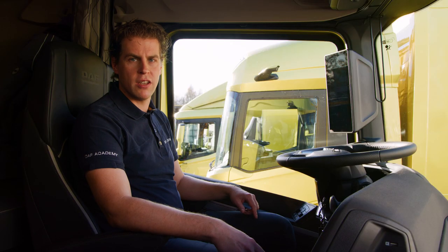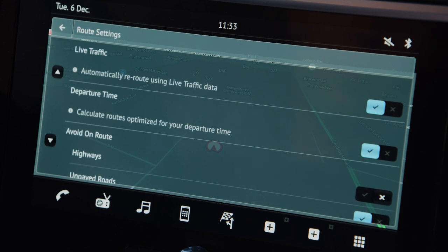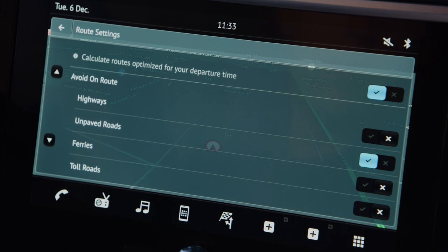When you go to the route settings, you can change settings regarding live traffic and departure time. And avoid motorways, unpaved roads, ferries and toll roads.